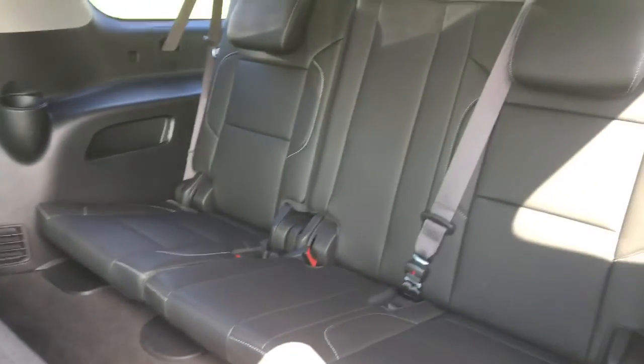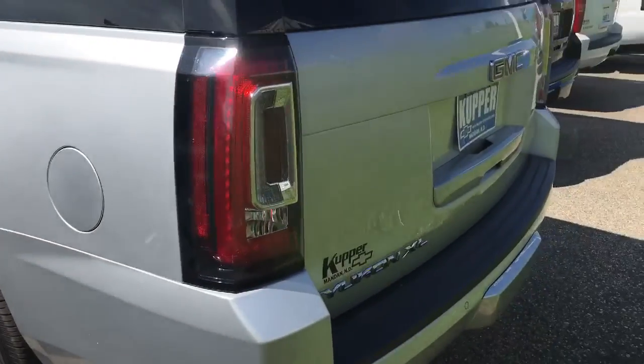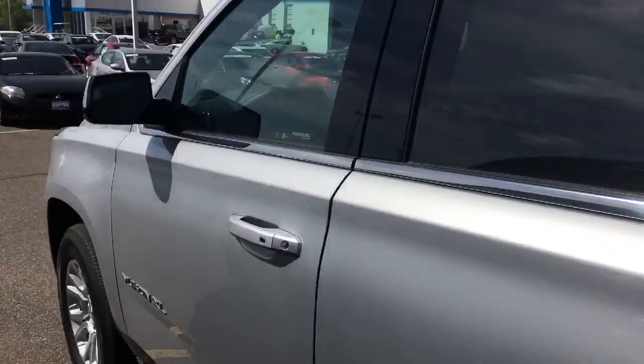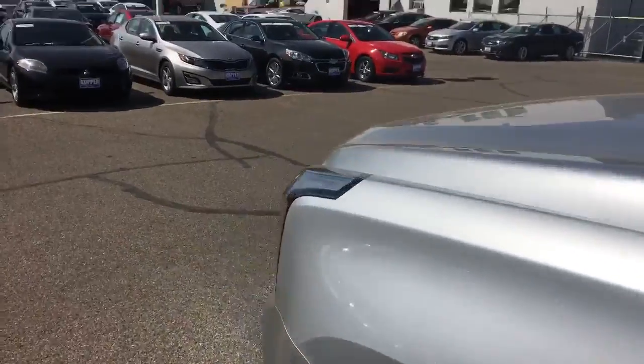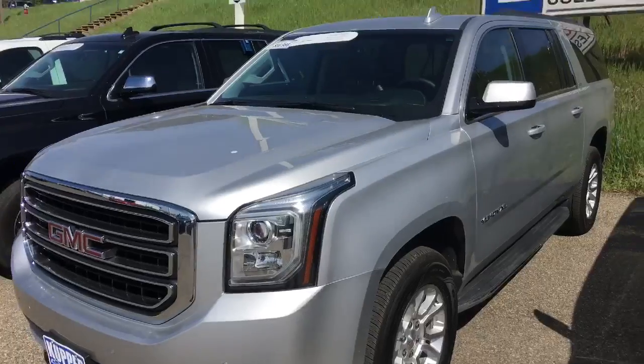Leather bench, power folding seats all around — a really nice vehicle. If you have any questions, give me a call at 701-663-9851 or on my cell phone at 701-214-7487. Again, this is Eric Olson with Cooper Chevrolet — have a great day!